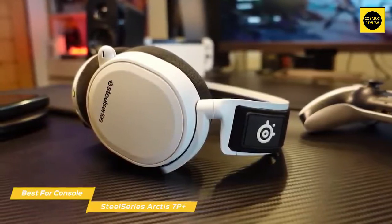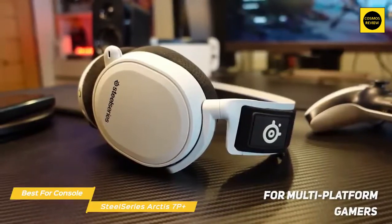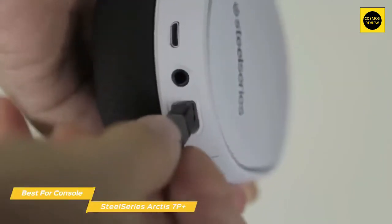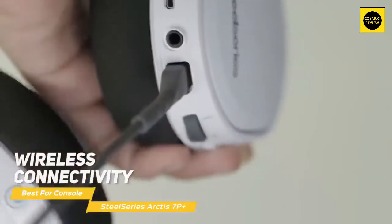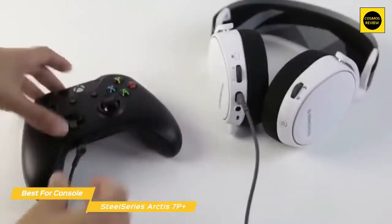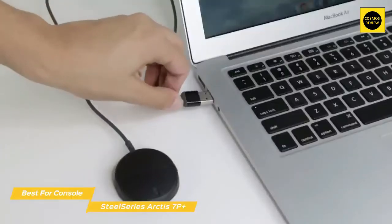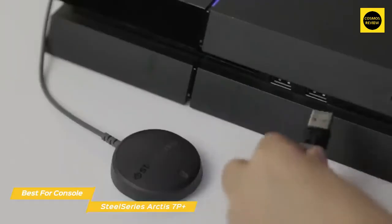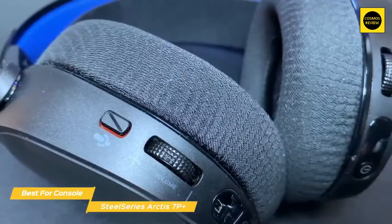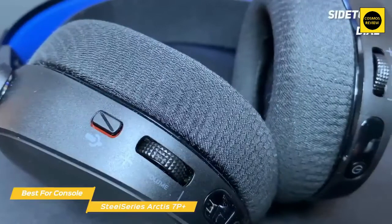Although designed primarily with PlayStation 5 gamers in mind, the SteelSeries Arctis 7P Plus is a versatile headset for multi-platform gamers, with the 7X available for Xbox users as well. With wired 3.5mm connectivity plus wireless connectivity via an included USB-C dongle and a USB-A adapter, you can use this headset on PS4, Xbox Series X, PC, Nintendo Switch, or Android. The easily accessible volume dial is positioned on the back of the left ear cup with the mute button right above it.